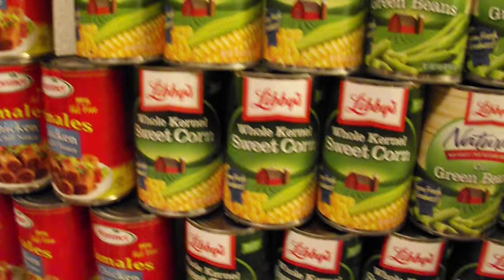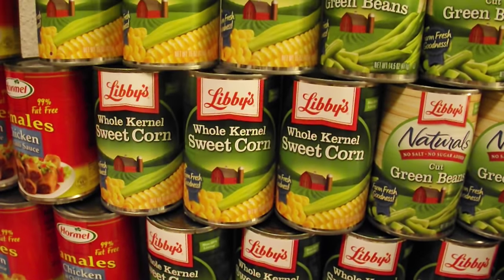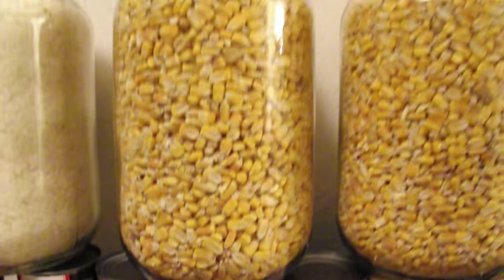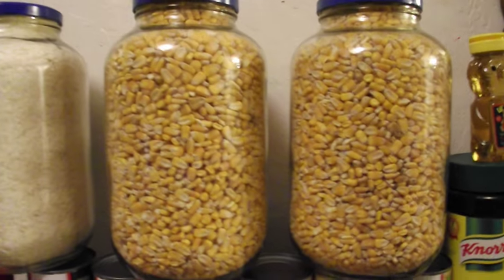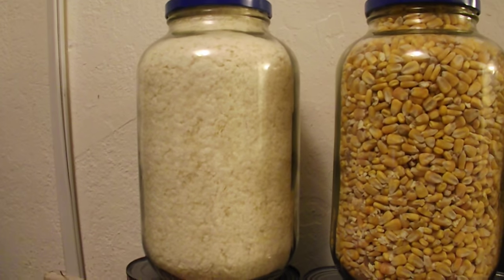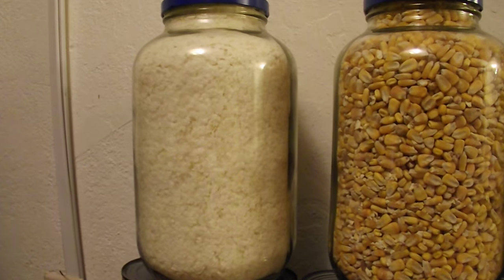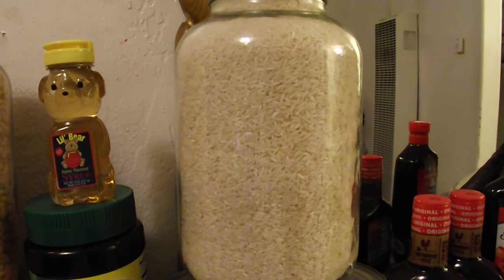Of course, you've got corn. You always got to have corn. I have the canned corn here, which is ready to eat, and I also have the dried corn up here — two big jars of dried corn. Over to the left of the corn, I have a big jar of plain potato flakes, and then to the right of it, I have a large jar of white rice.